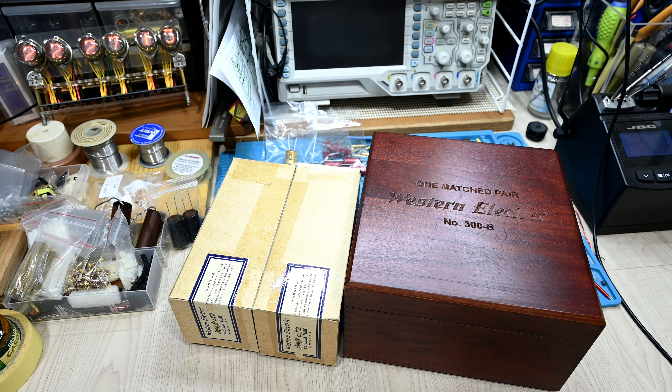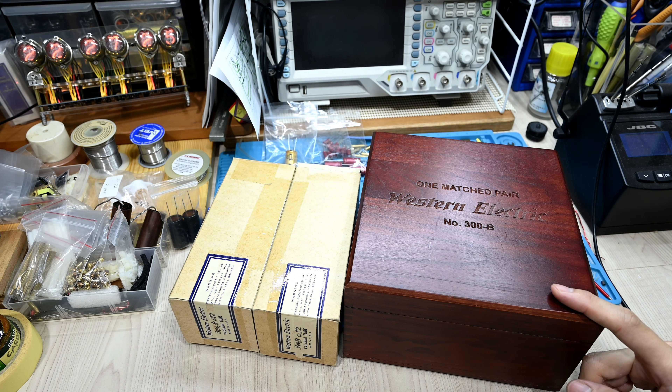Hello, good evening. We meet again. Today has been quite busy the last couple of weeks doing some household stuff, so I did not upload any video. But today I will be doing a quick video about my Western Electric 300B tubes.